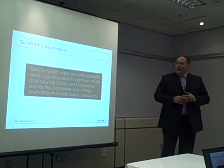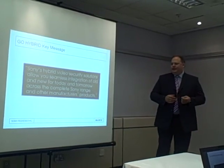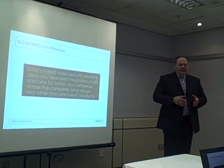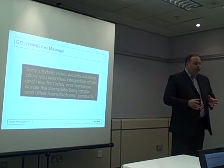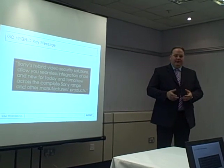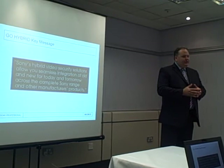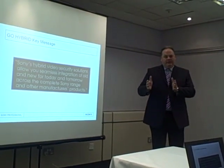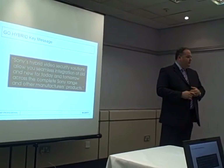So what is our Go Hybrid message? The message is really about offering solutions which allow seamless integration of the old and the new technology for today and tomorrow. This is right across the range of Sony products and our portfolio of services. We're really able to say to the customer: now you have real choice. Not only do you have choice in terms of analog and IP, but you also have a choice of where you apply that — whether it's on the camera side, whether it's in the recording, whether it's in the display. Sony really offers a whole range of hybrid solutions.